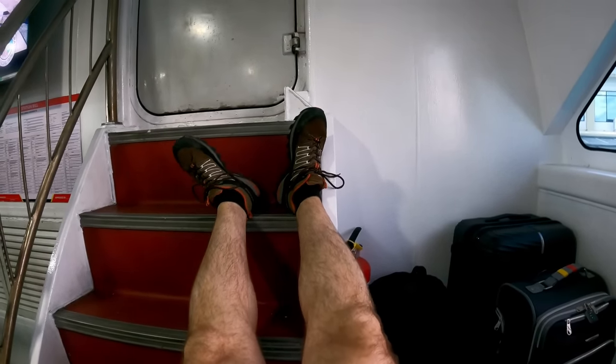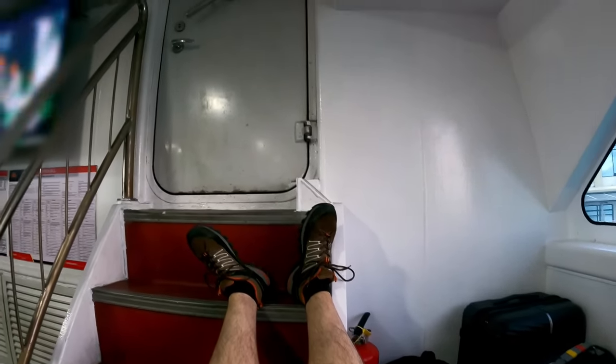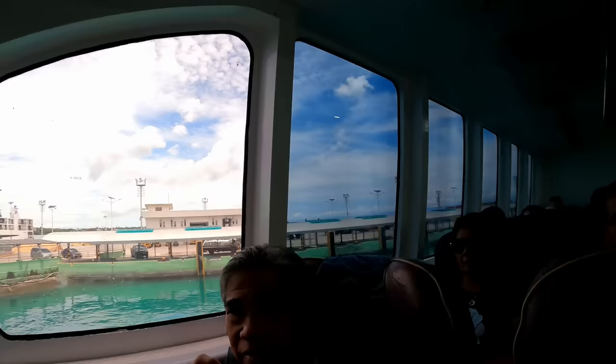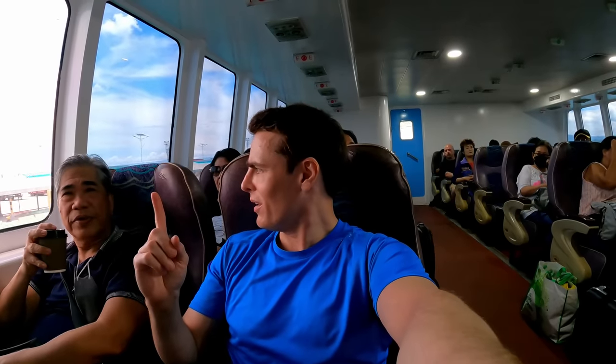My neighbour is in 1F and he's got plenty of leg room. My feet just go here by the stairs — it's not too bad, it's only two hours. We're heading off now and in about two hours we'll be in Cebu. There's one ferry that's faster — goes in about one and a half hours — but it only leaves at around 6:30am. This Ocean Jet runs every two hours and has more regular schedules.